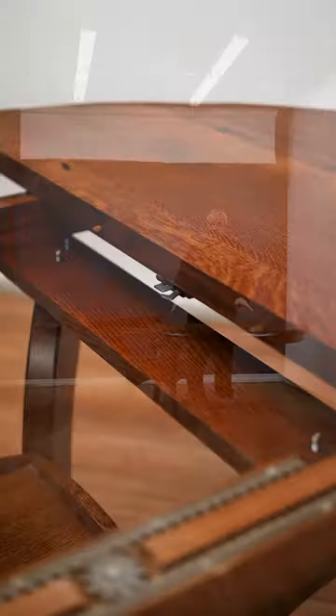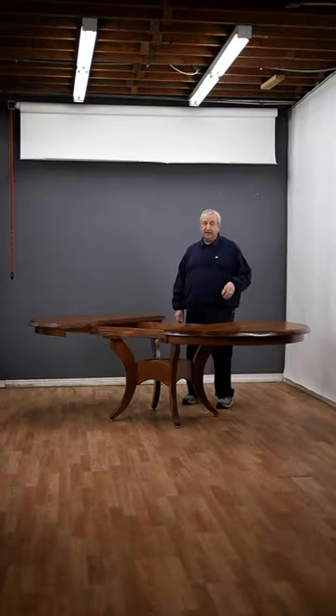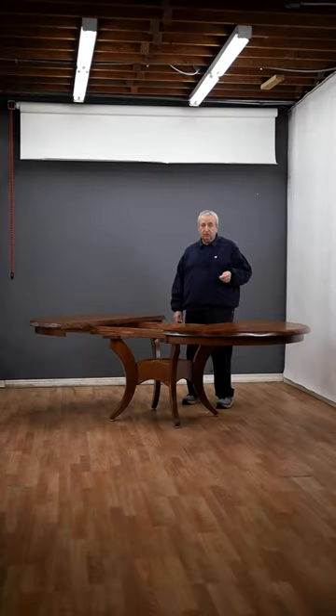If you like solid wood furniture, come to 6206 Sepulveda Boulevard in Van Nuys, California, 91411. Our call is toll-free during business hours at 888-302-2276, and hope to see you soon.